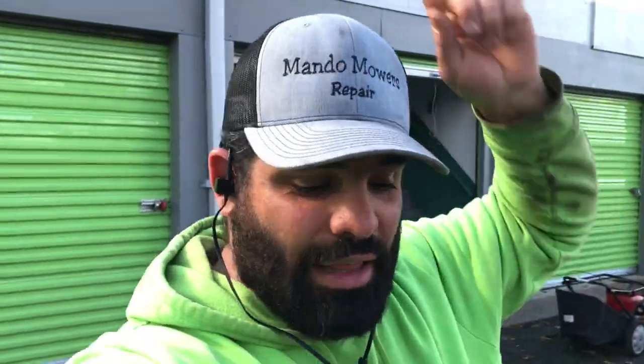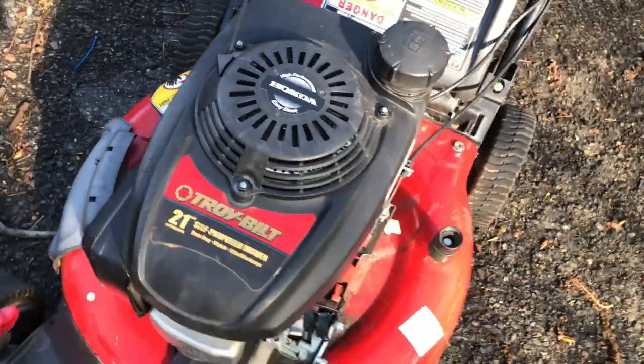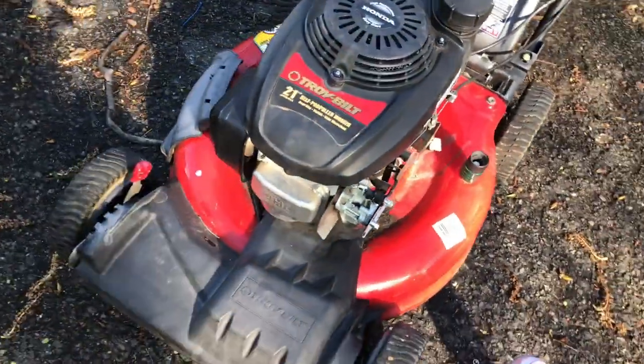Or see if — hey listen guys, if anybody has it, please contact me, leave a comment, let me know if you have it. This is it right here — it's with the Honda. If you have it, let me know. I'll literally purchase it, whatever is easy enough for me.